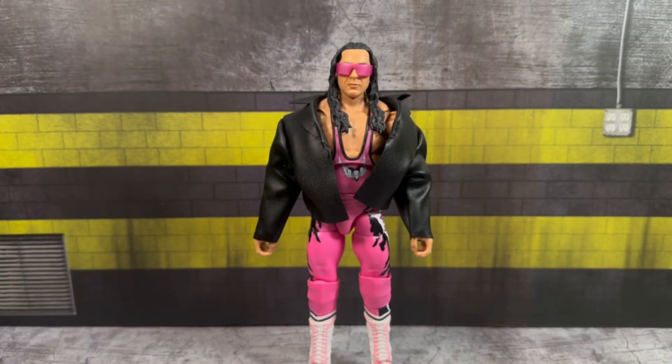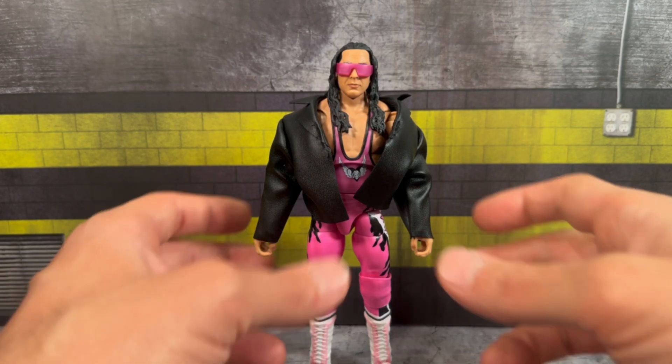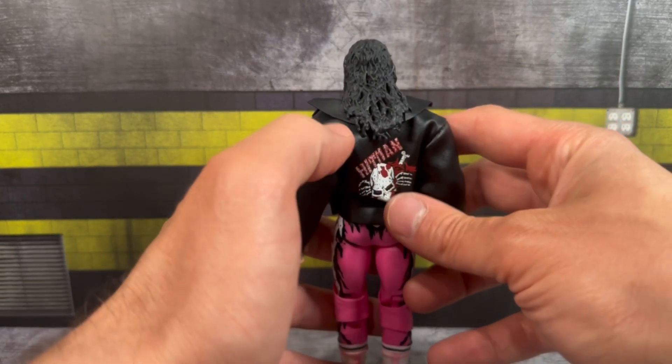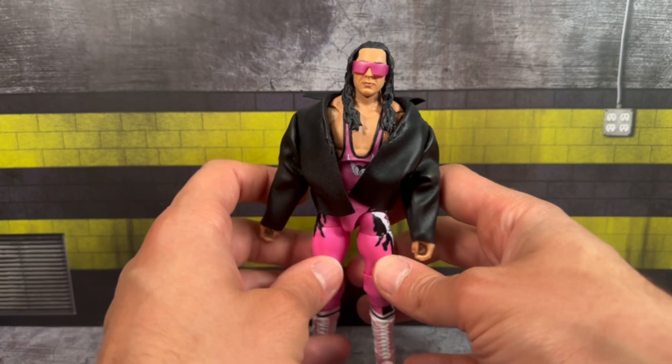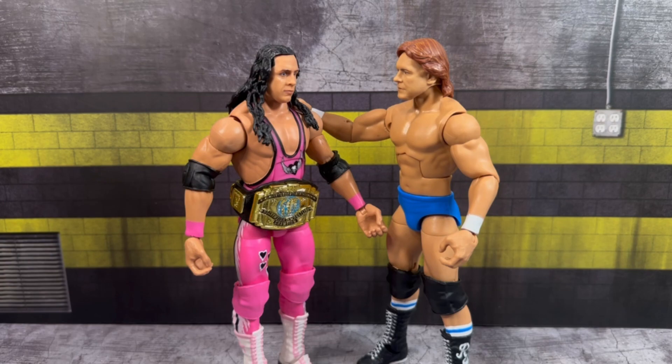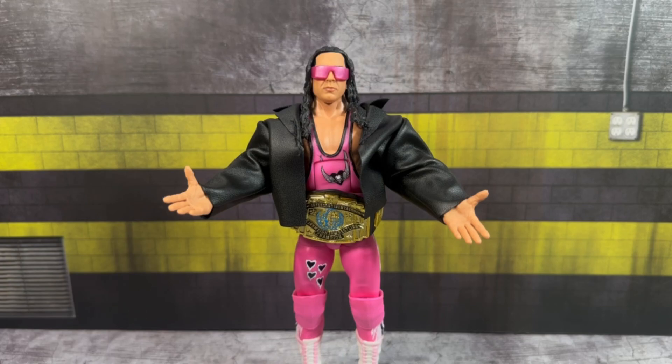For those curious how the leather jacket looks on the Target Ultimate Edition Bret Hart — it fits him pretty well, similar to how it does on the Elite figure. So if you wanted an alternative cloth jacket for your Ultimate Bret Hart, that's how it looks. The last comparison is Bret Hart versus Roddy Piper — these figures look great together if you want to recreate that iconic WrestleMania moment.